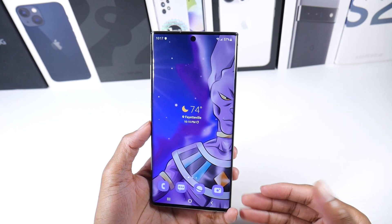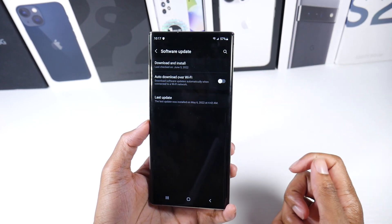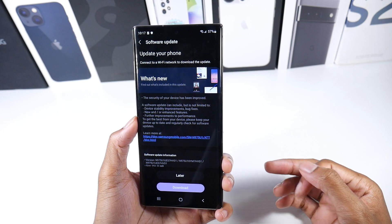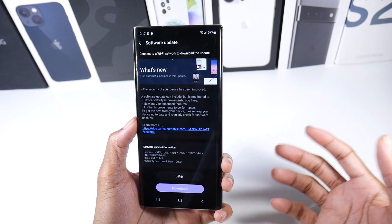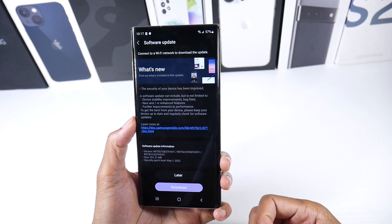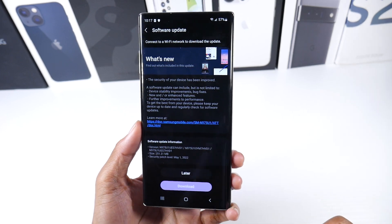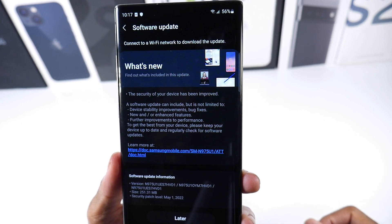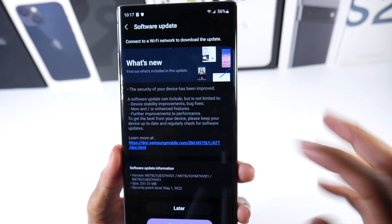This is the last major OS update for this phone — it won't get Android 13, only security patches. It'll get three years of security patches, so the phone is going to be perfectly safe to use. Every time you get an update it's always important to update your phone — you get device stability improvements, bug fixes, and enhanced features. For the most part this latest one is probably just security patches.